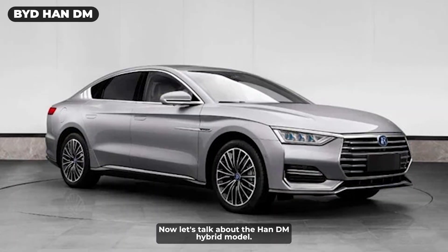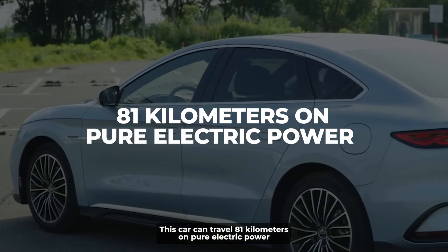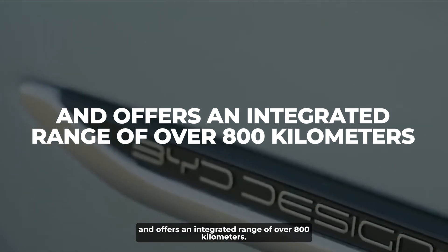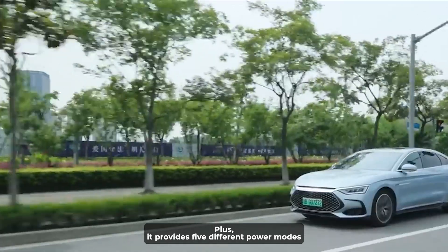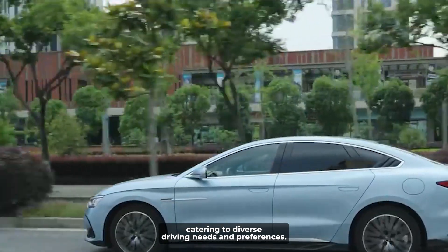The Han DM hybrid model can travel 81 kilometers on pure electric power and offers an integrated range of over 800 kilometers. It also provides five different power modes, catering to diverse driving needs and preferences.